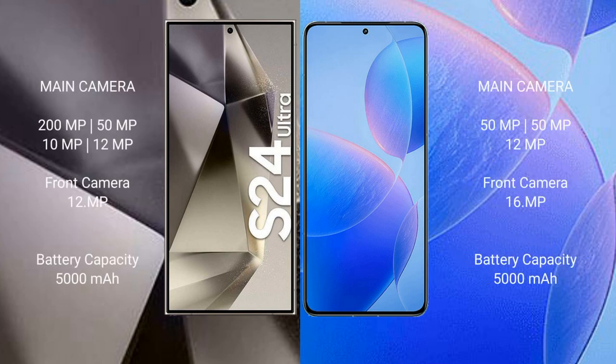Samsung Galaxy S24 Ultra has a rear quad camera setup: 200MP plus 50MP plus 10MP plus 12MP, and a 12MP front camera. Redmi K70 Pro has a rear triple camera setup: 50MP plus 50MP plus 12MP, and a 16MP front camera.